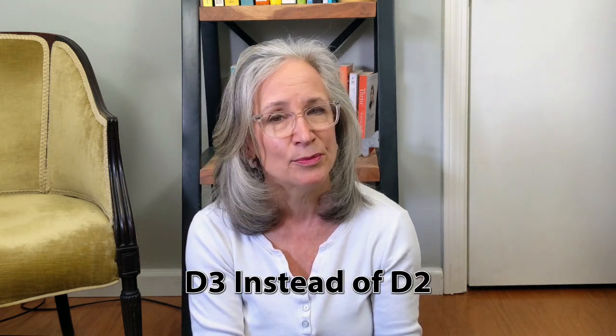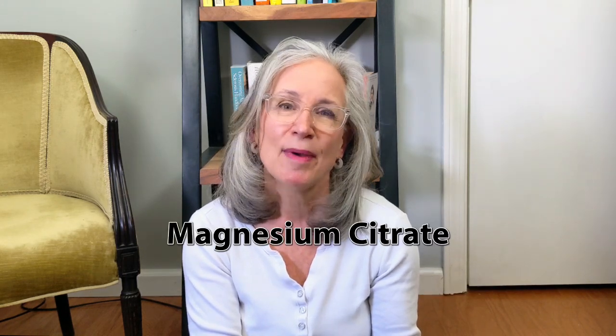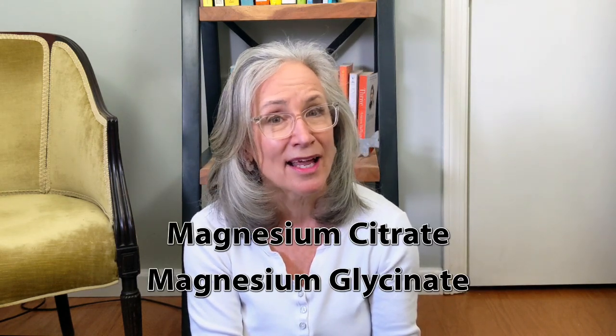So how do we improve our vitamin D absorption? There are a few easy ways to tweak how we take vitamin D to help it be more effective. Liquid vitamin D is more easily absorbed than capsules. D3 is better than D2. Taking it with meals helps because it's a fat-soluble vitamin, which means we need to take it with a fat source. And we can take a magnesium supplement too. Magnesium citrate and magnesium glyconate are reported to be the most easily absorbed — but check with your doctor on the dosing of vitamin D and magnesium that might be best for you.